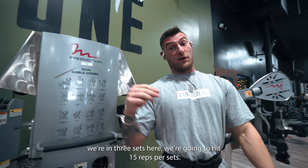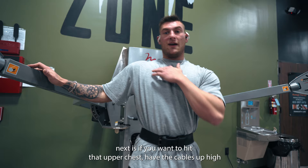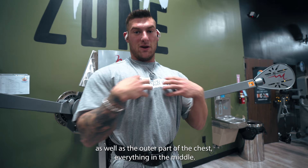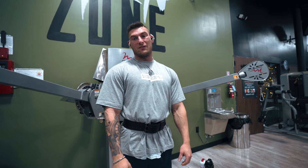We're gonna hit three sets of 15 reps per set, so the weight's not crazy. We have the cables set up to where we're hitting the middle of the chest. What I want y'all to think about whenever you're doing a cable fly: if you want to hit that upper chest, have the cables up high and think about coming down. And if you want to work that lower end of the chest, have the cables down low and think about coming up and together. So we're working on middle of the chest, focusing on the middle as well as the outer part. Pay attention to my wrists again through the clips. We're gonna hit three sets of 15 and see how we feel.